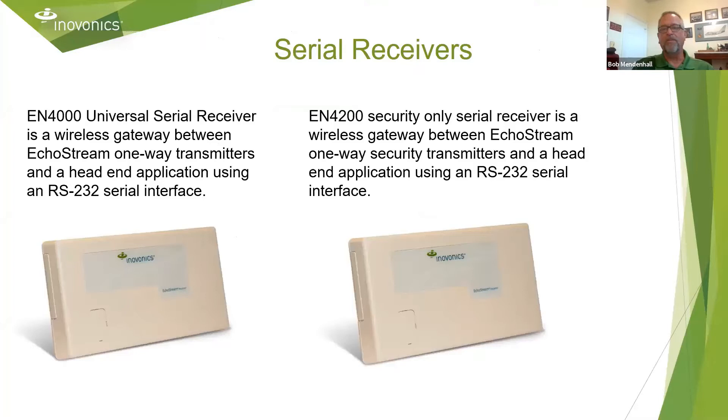These are the two serial receivers, the EN4000 and the EN4200. Both connect to the head end via an RS232 serial interface. The EN4000 is typically used when we want to transmit very specific data like pulse counting. The EN4200 is a security-only receiver.